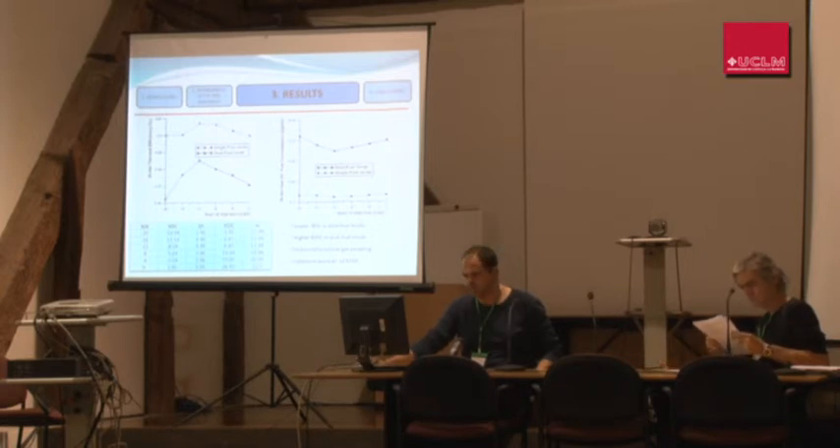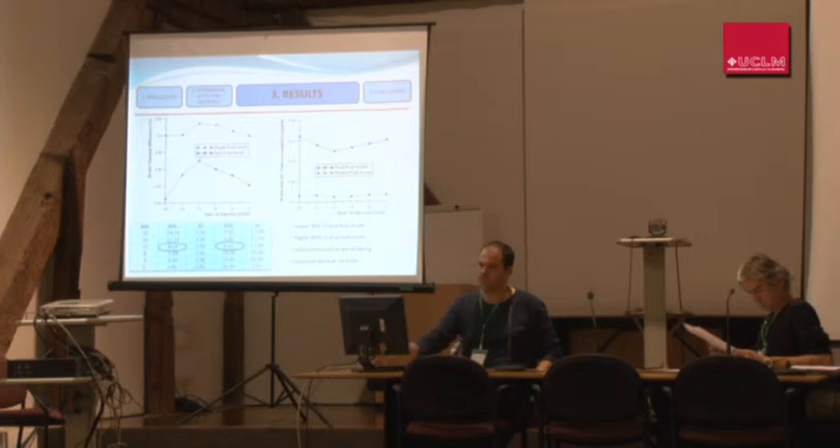In this graph, we can see the brake thermal efficiency and brake-specific fuel consumption versus start of injection. A lower brake thermal efficiency is observed in dual fuel mode, due to unburnt producer gas escaping from the combustion chamber and also due to the lower heating value. There is an optimum point at around minus 12° before top dead centre, mainly because the combustion is centred around top dead centre, as can be seen from the start and end of combustion.